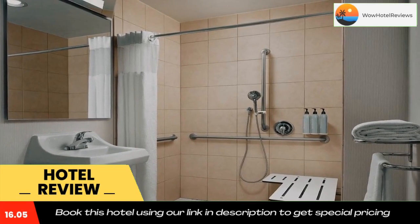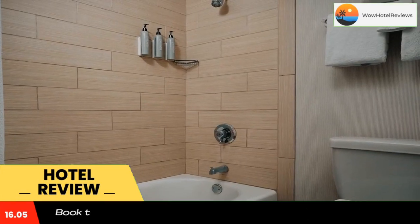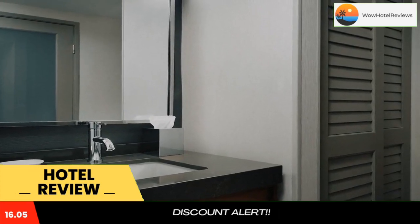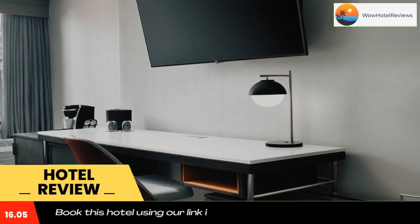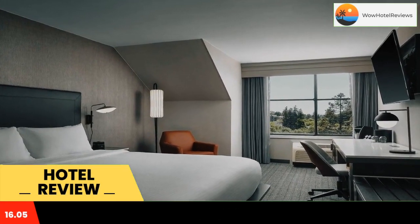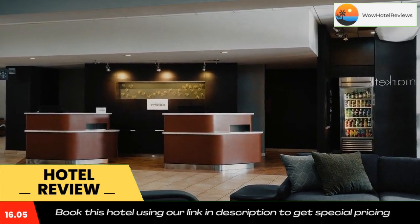Set within the Sonoma Wine Country, the 100% non-smoking Courtyard Santa Rosa offers a heated pool and a well-equipped gym. Guests can relax in the lobby seating area, or in the shaded gazebo in the garden. A round hot tub is available in the pool area, to relax after a long day of traveling.